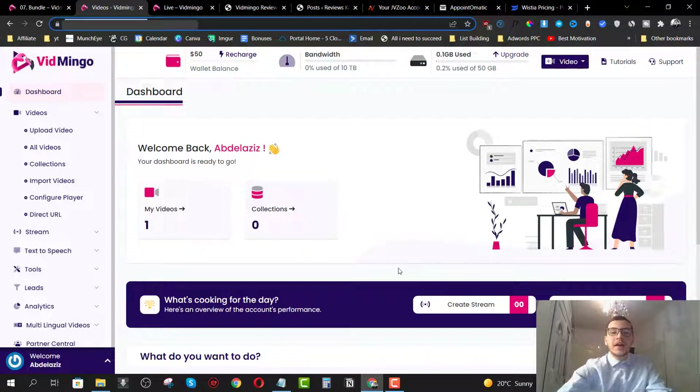Hey guys, Andrew here from ReviewsKingdom.com. Welcome to my Vidmingo review. I'm here inside the members area and today I'm going to give you a full demo so you know how this works.